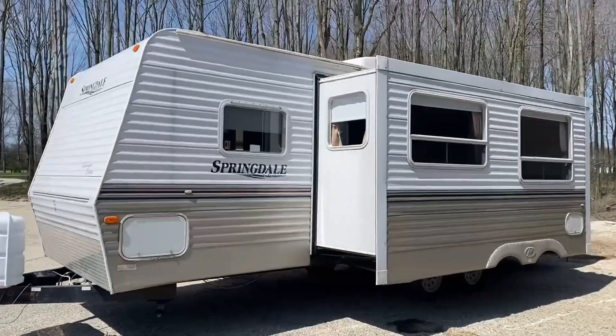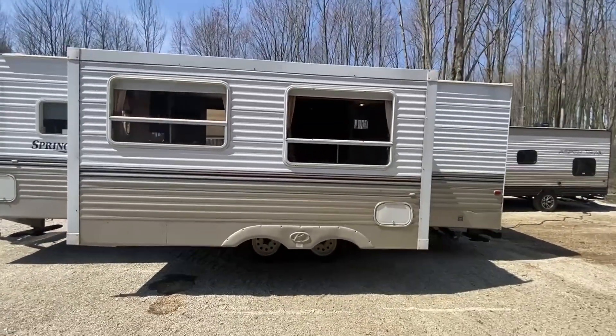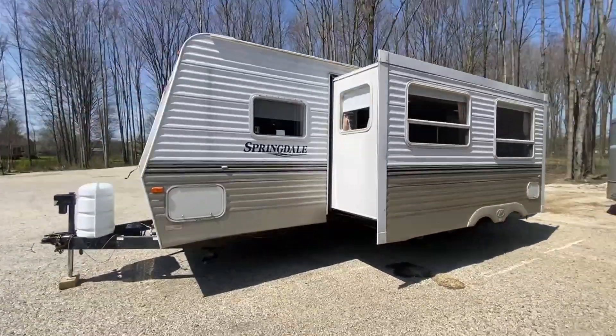Welcome to your next home on wheels, the Springdale Clearwater Edition, a mobile retreat for all travelers. As we step inside, you'll be greeted by the spacious front queen bedroom, a serene haven for relaxation after a day of exploration.